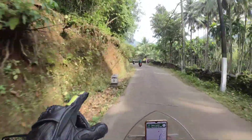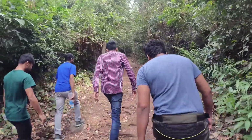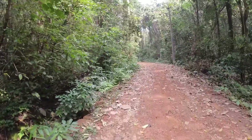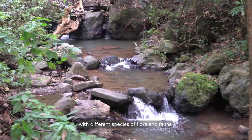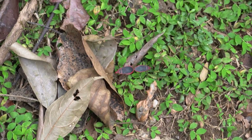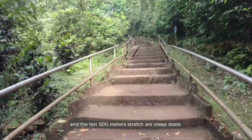We are almost there — about 10 kilometers to go. Once you reach the parking, take the entry ticket and start your trek towards the rock. The trail is maintained by forest guards and is filled with small waterfalls with different species of flora and fauna. You get tree shade almost throughout the route. The total trek is about two kilometers and the last 500 meters stretch are steep stairs.